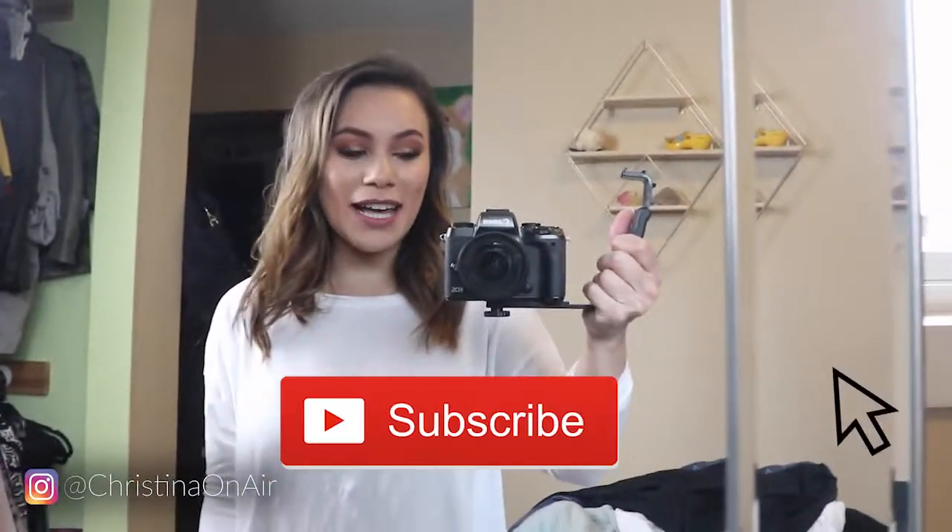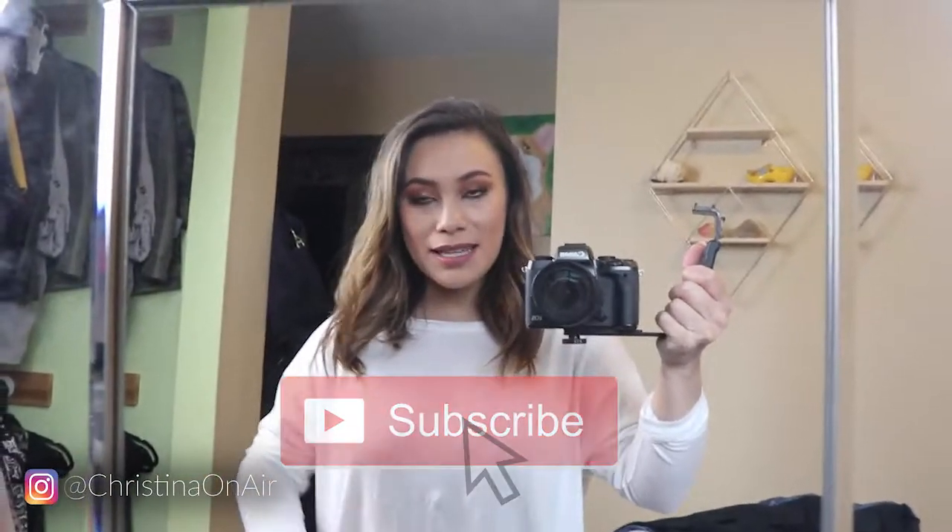Hey guys, welcome back to my channel. Christina DeWittowicz here. Today's video is all about a try-on haul, as I'm sure you can tell from the title. We got a few new pieces from Abercrombie and Express.